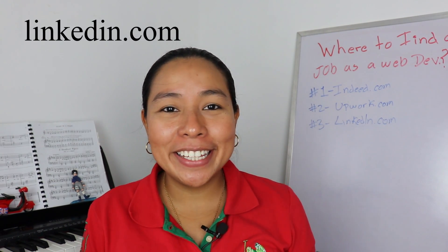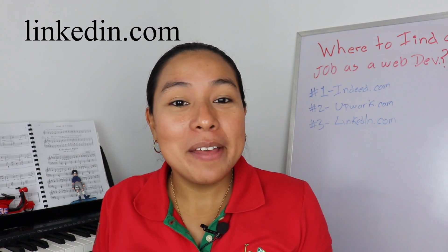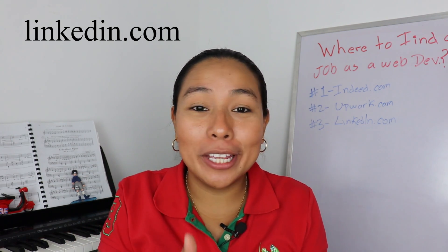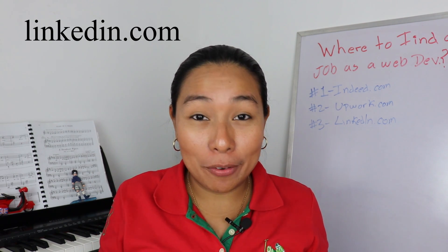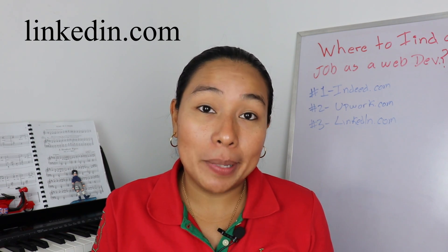Number three, LinkedIn.com. In LinkedIn, many companies nowadays are spending a whole bunch of money on ads. They're looking to hire the best talent available out there. So check out the companies that are offering jobs, search them out, and then apply with them.